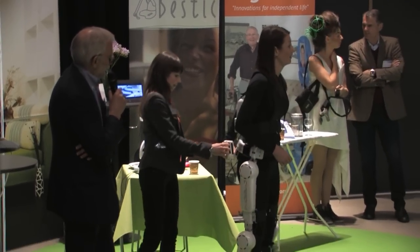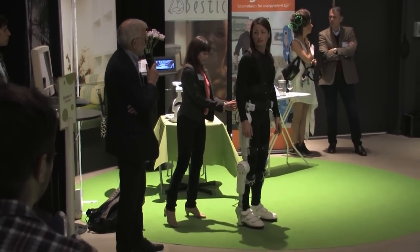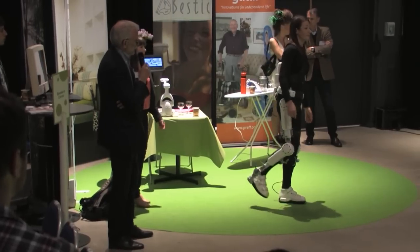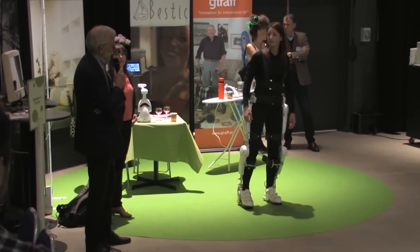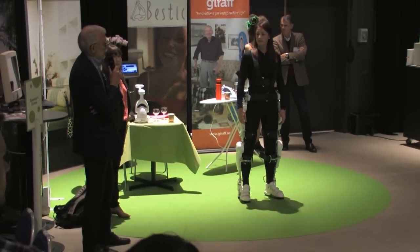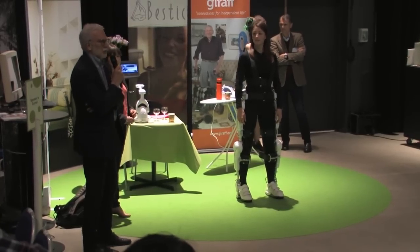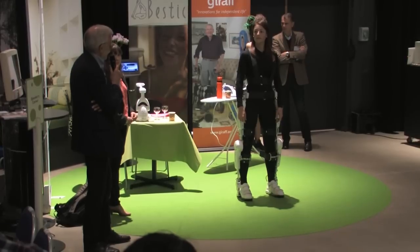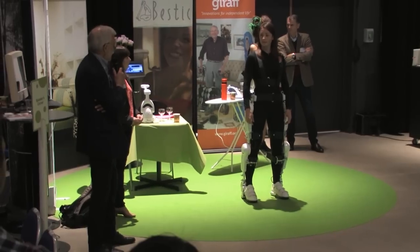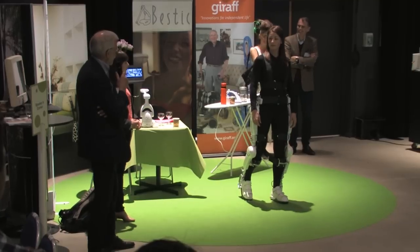This is an invention by Professor Sankai in Japan. Cyberdyne Sweden is just a company for marketing. Our next step will be to find studios in Europe who are interested in having this. In Japan there are 150 hospitals, and they also have open studios where patients can go and train.